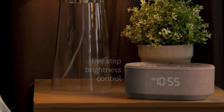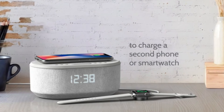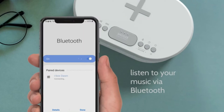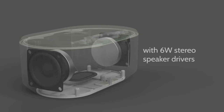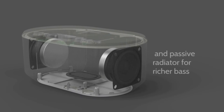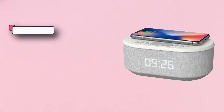If you have a Qi-enabled phone that supports wireless charging, with a case less than 5mm thick, you can simply place your phone on top of the speaker, and it will start charging automatically. The clock also functions as a Bluetooth speaker and has decent sound quality with 6W stereo speakers and a passive subwoofer, making it more than adequate for bedroom use.